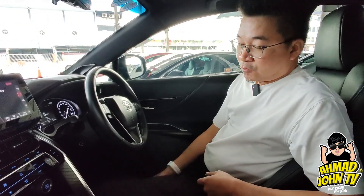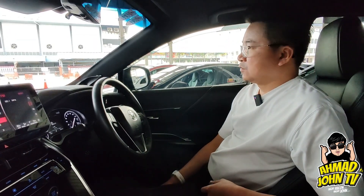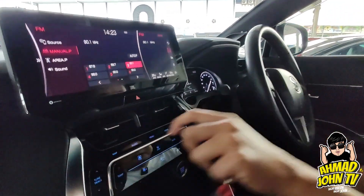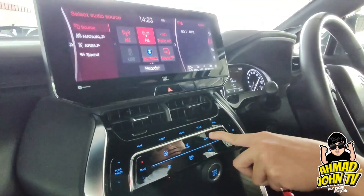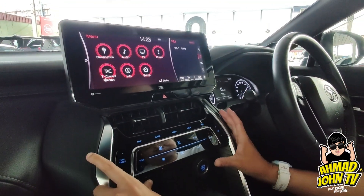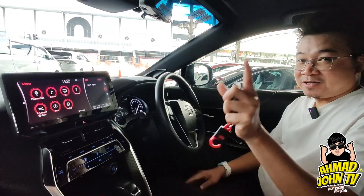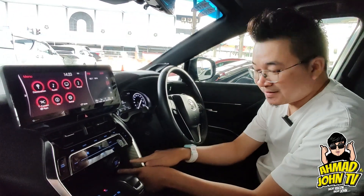Kereta ni horsepower dia 173. Fuel consumption lebih kurang 8 liter per 100 kilometer. Dah ada digital aircon di sini, dan tetapan untuk player pun semua dah built-in. Bila benda semua built-in, nampak lagi kemas dan sleek.